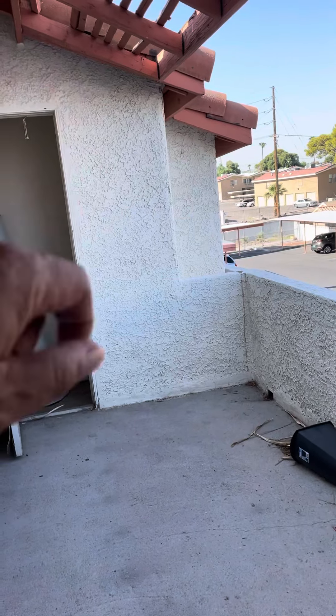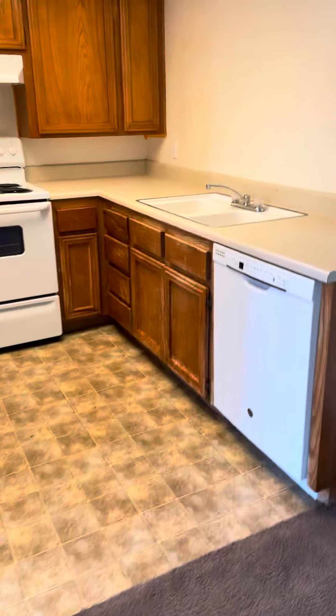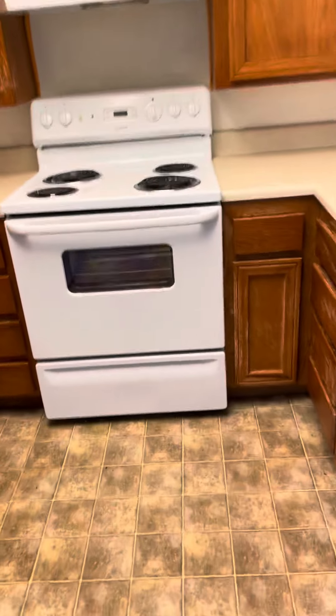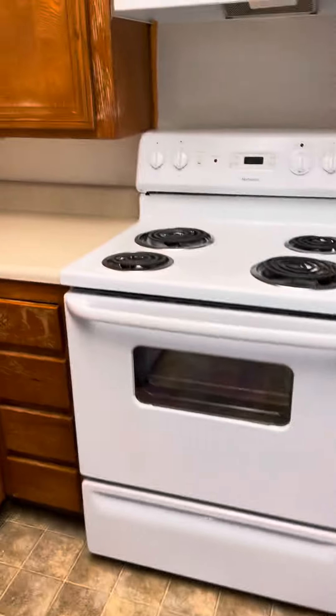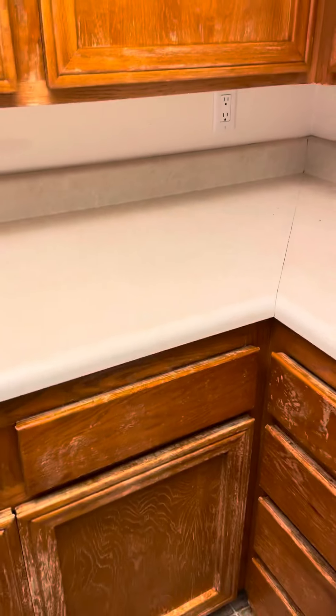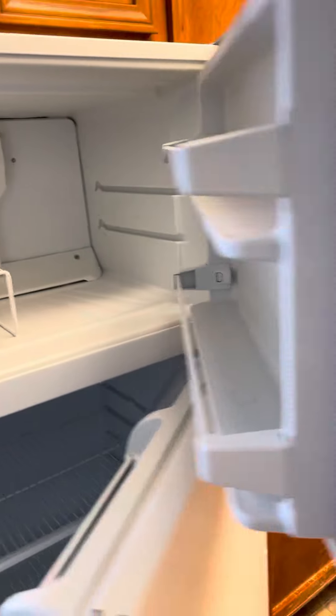Unit 50 is actually right next door. There's storage space, same carpet, same unit. The stove may be a little newer here, but the sink has not been updated like the other unit. Fridge light not working — similar condition.